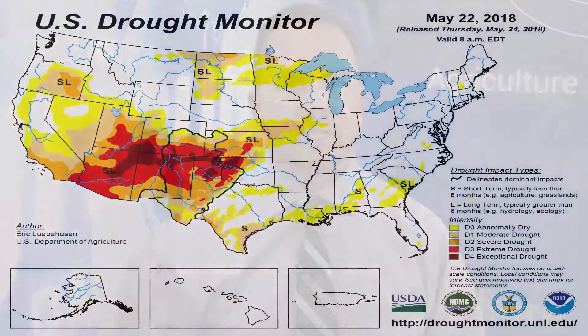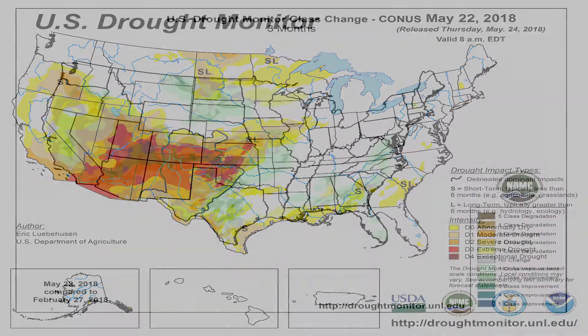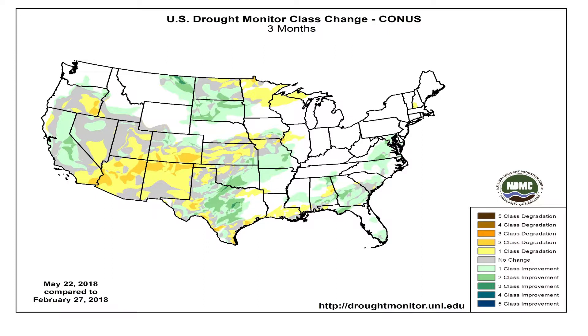The latest drought map is showing a two percentage point decrease in the area of Texas impacted by drought. The area in extreme or exceptional drought has decreased by four percentage points, now engulfing 9% of the state — the lowest value recorded since late January. According to the Texas Water Development Board, scattered rains have brought at least one category of improvement to large areas of the Panhandle and west, the central portion of the state, and south Texas since late April.